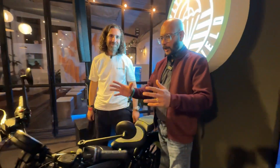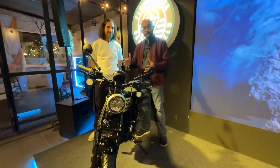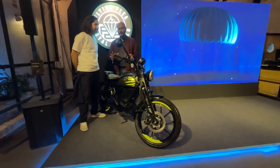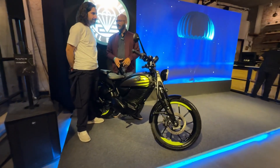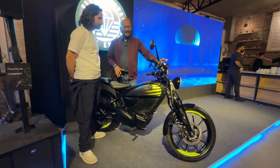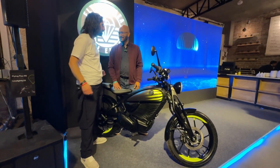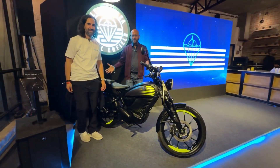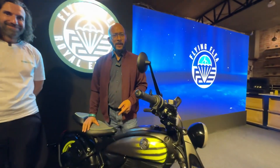The Flying Flea is loaded with features and tech, and what we see here is still a pre-production demo model. From what we can see, it's going to be a fully stacked, tech-enabled system that integrates easily into your life. The Flying Flea is here now; launch is still some time away, but it's set to deliver a lot of things users probably haven't experienced in any other electric two-wheeler. Let us know what you think about the features in the comments.